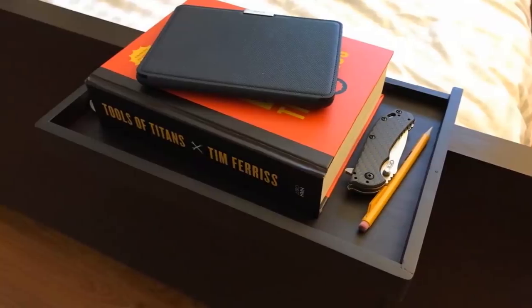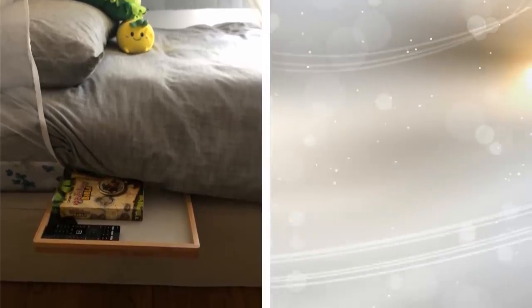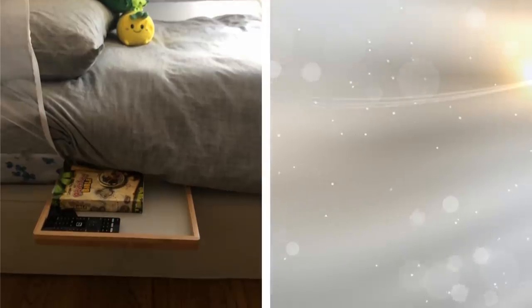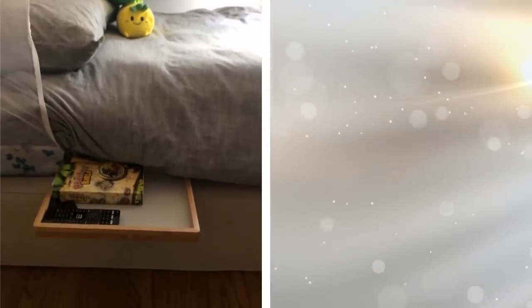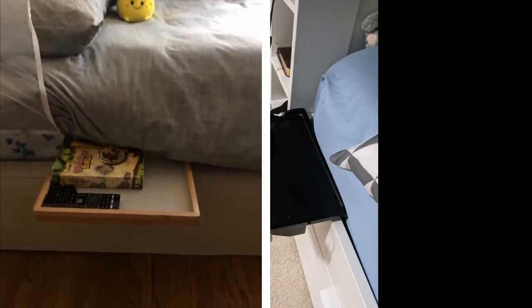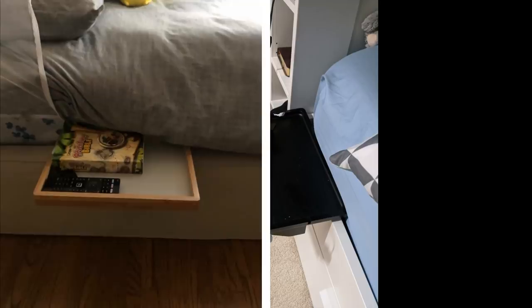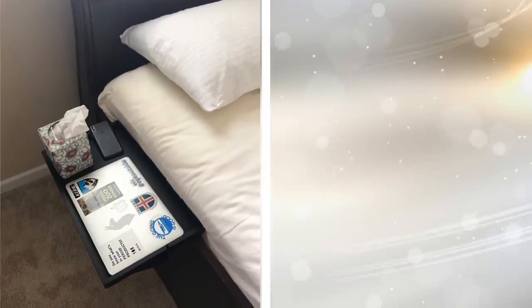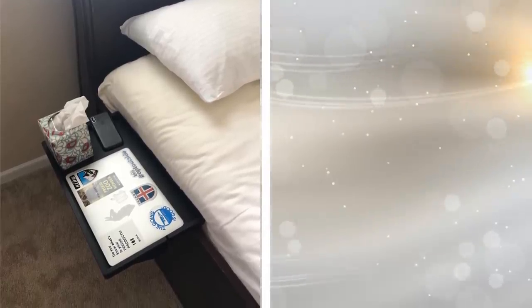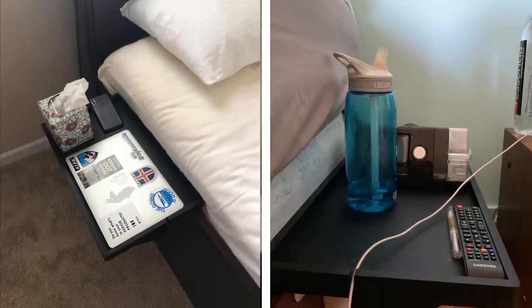Are you fond of having things within arm's reach by your bedside? Whether it is a box of tissue, a water bottle, your smartphone, your glasses, or whatever you deem necessary, this bedside shelf will do the job for you. And if you thought you need MacGyver-like skills to assemble this item, you're mistaken. Attaching this requires no tools and the clamp that keeps it sturdy is already built in. All you have to do is tighten it to the correct width.